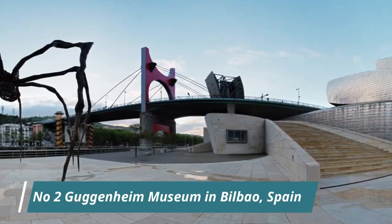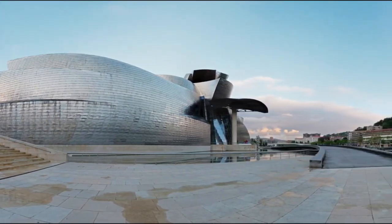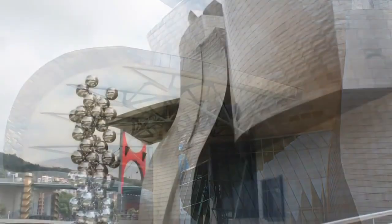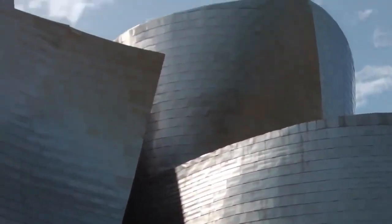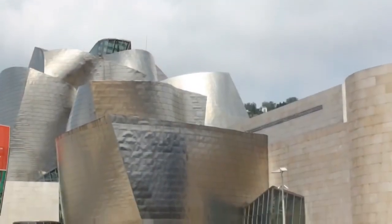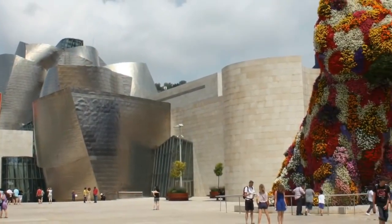Guggenheim Museum in Bilbao, Spain. This is one of the world's most spectacular buildings in the style of deconstructivism. Architect Philip Johnson described it as the greatest building of our time. The museum has both permanent and temporary exhibitions. The permanent exhibition is devoted to the art of the 20th century. Don't mix it up with the Guggenheim Museum in New York City.